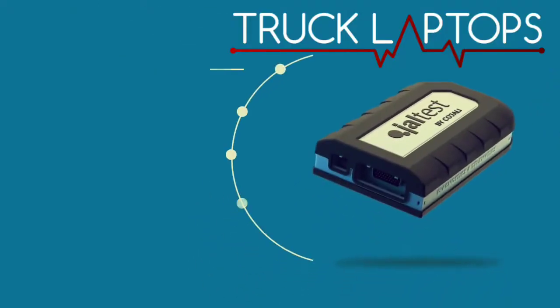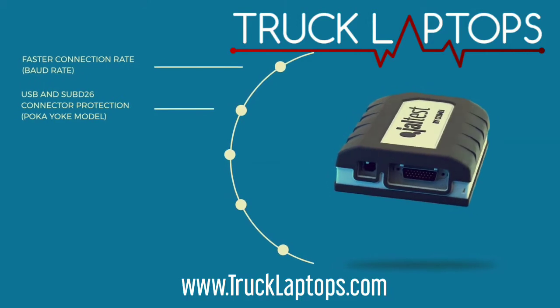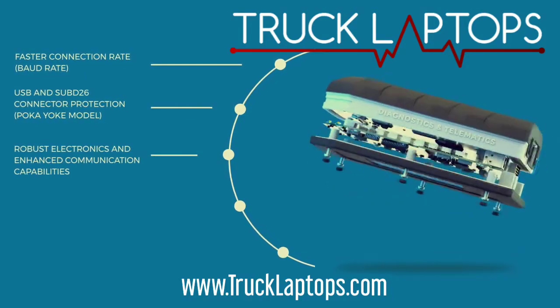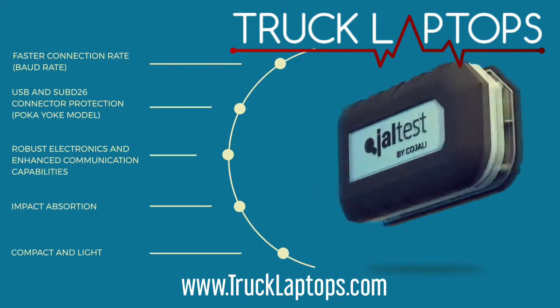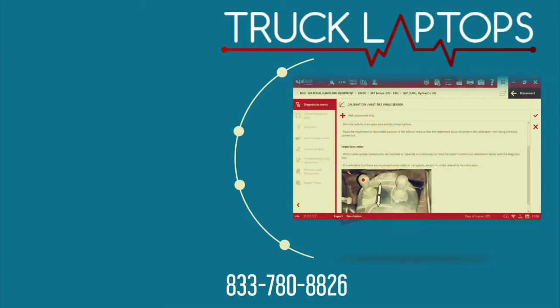At TruckLaptops, we provide members of the truck and equipment repairing industry with tools — real tools, diagnostic tools — that find and identify real-time solutions. This is more than just a diagnostic laptop; it's a library full of troubleshooting guides.